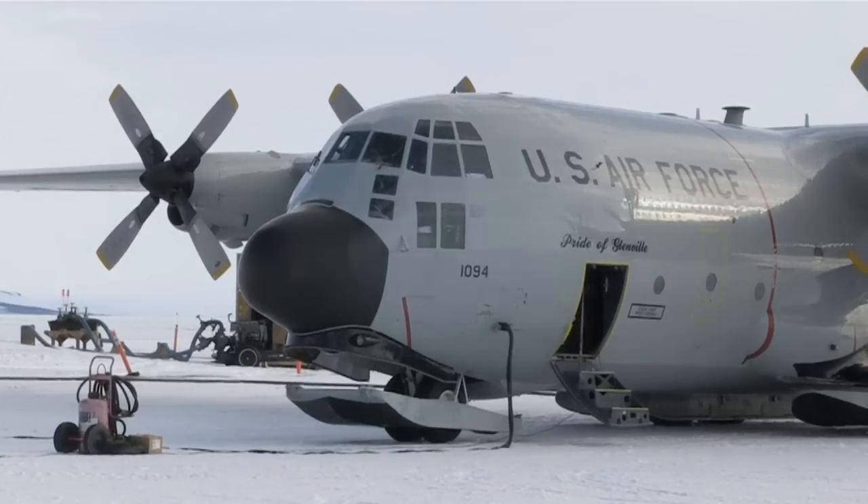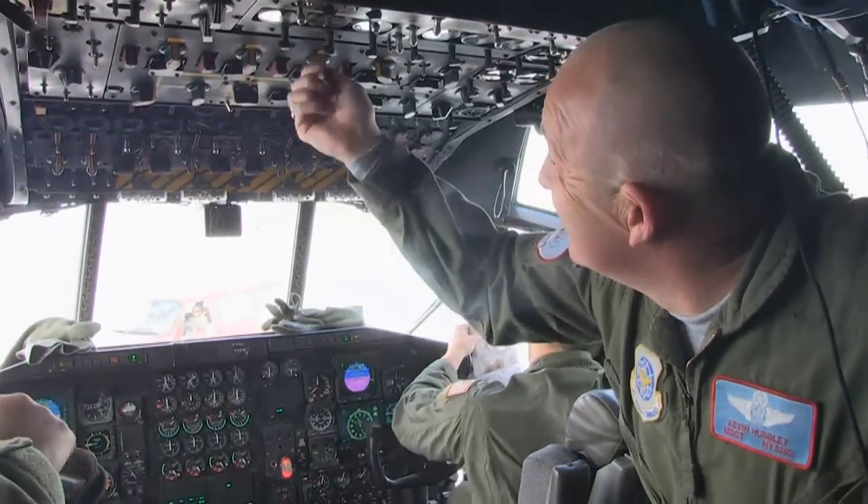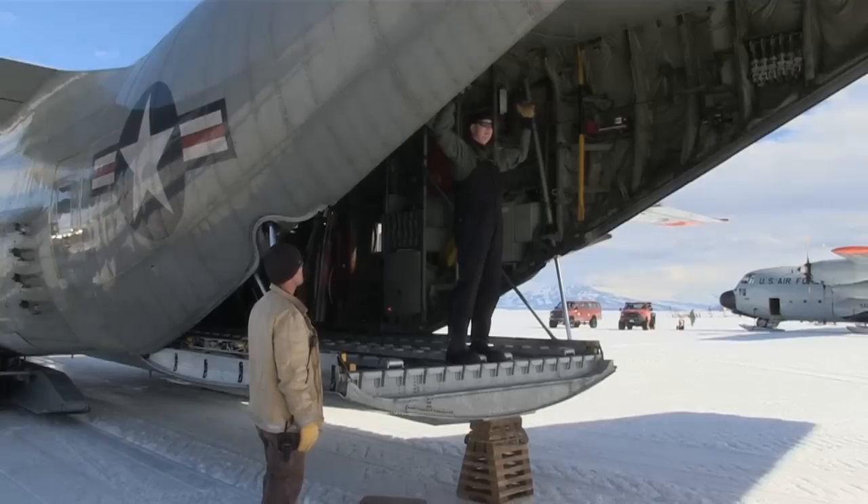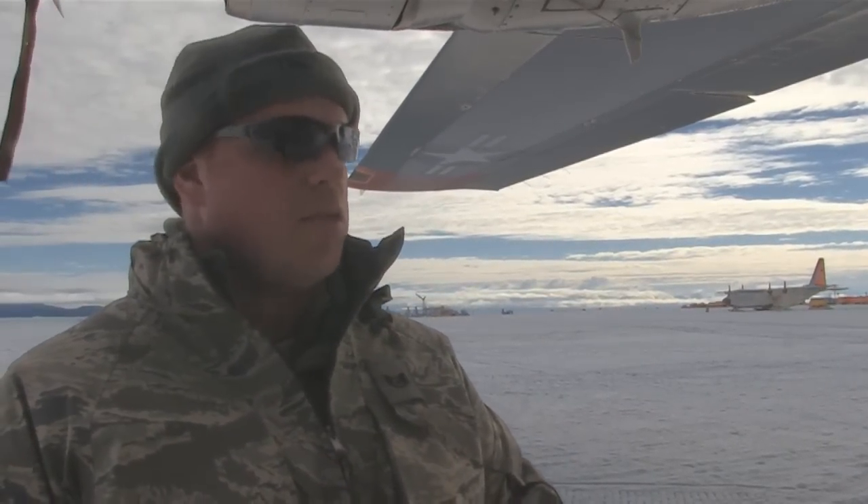When the Navy started transferring the mission to us, the perfect choice was the 109th out of New York. On the ice in Antarctica, the 109th Airlift Wing of the New York Air National Guard handles all the heavy airlift — and there's really only one reason why: they have the planes to do it. The 109th is the only unit in the world that has the ski-equipped LC-130, the only medium-lift aircraft in the world that can land on skis, giving them the capability of landing anywhere on any snow-covered terrain. The places the plane can go and the independent field camps it can land on with skis in place make it a very unique aircraft.